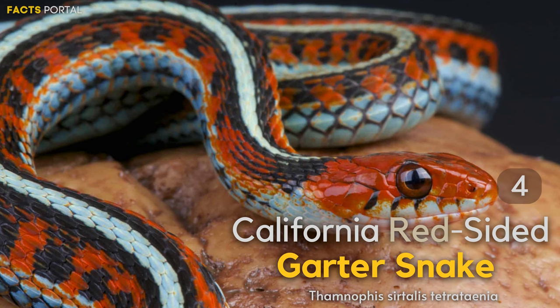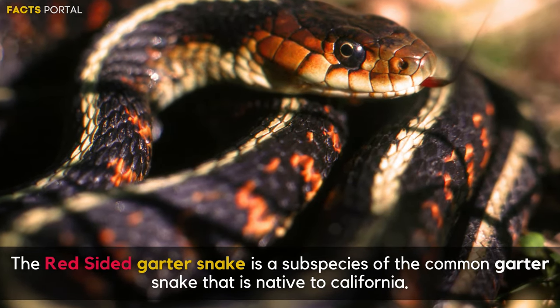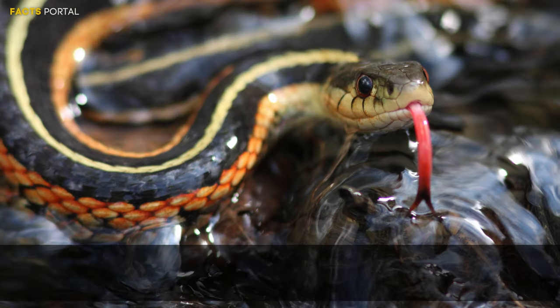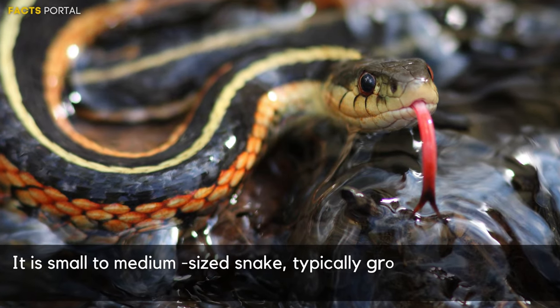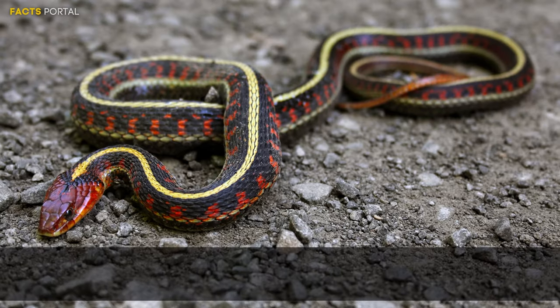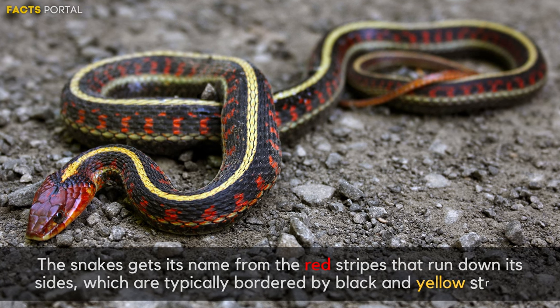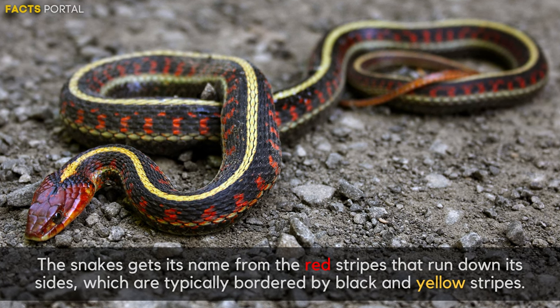Number 4: California Red-sided Garter Snake. The red-sided garter snake is a subspecies of the common garter snake native to California. It is a small to medium-sized snake, typically reaching lengths of 30 to 50 inches as an adult. The snake gets its name from the red stripe that runs down its sides, which are typically bordered by black and yellow stripes.